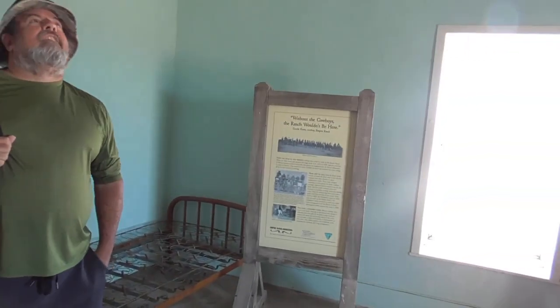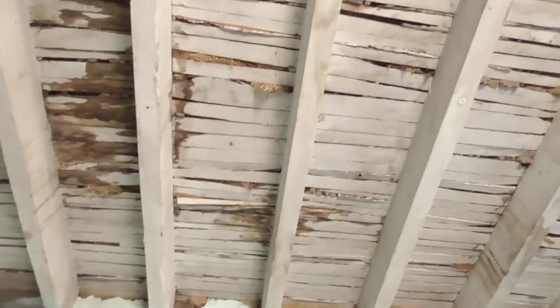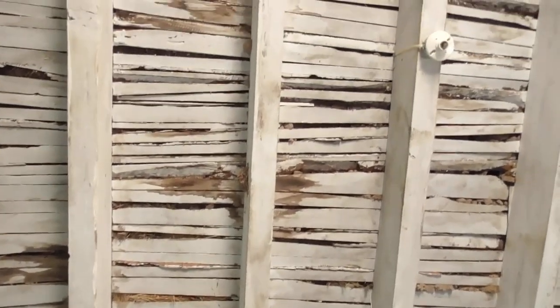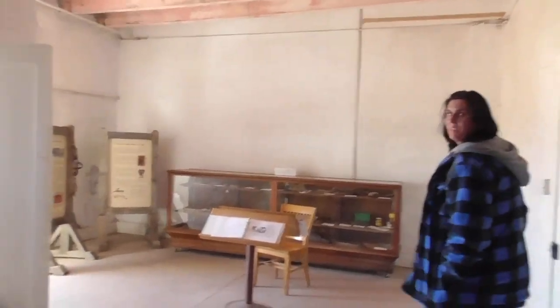Without the cowboys, the ranch wouldn't be here — good slogan. Look at this roof — they said it used to be an earthen roof and they replaced it with these wooden beams in 1878. My favorite living room is on the other side of the house.